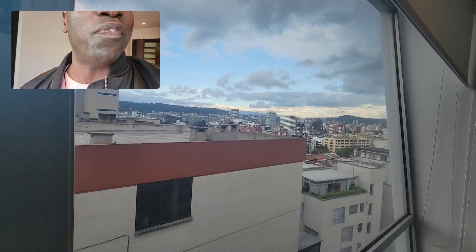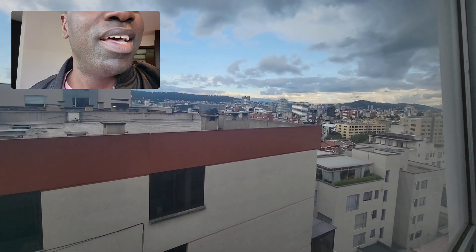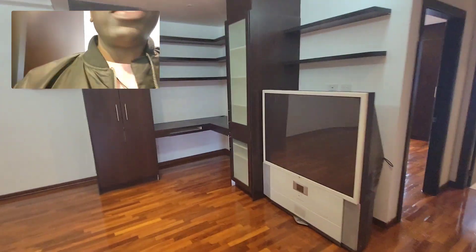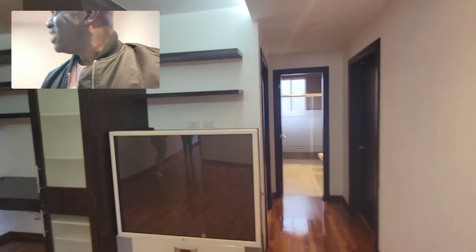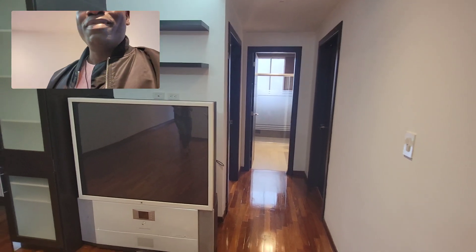Wow! Check out the views! This is amazing! The space — mucho espacio! There's a lot of space!